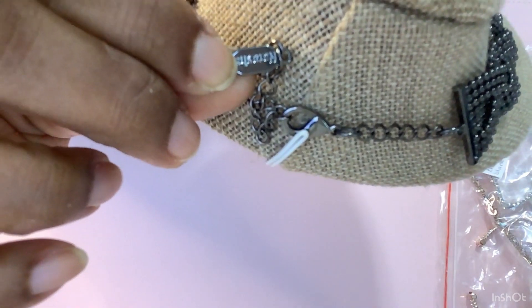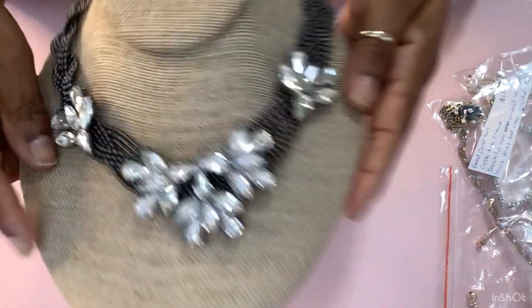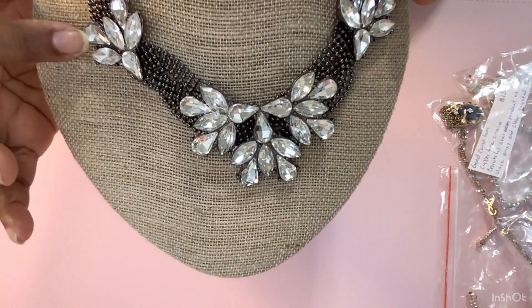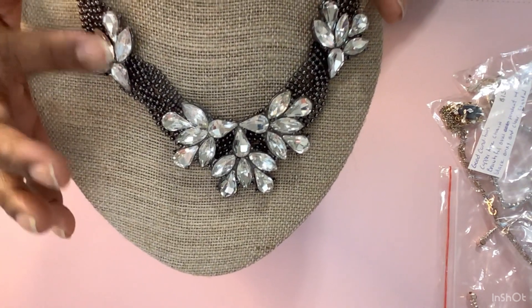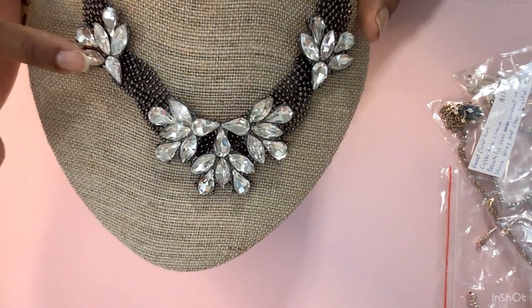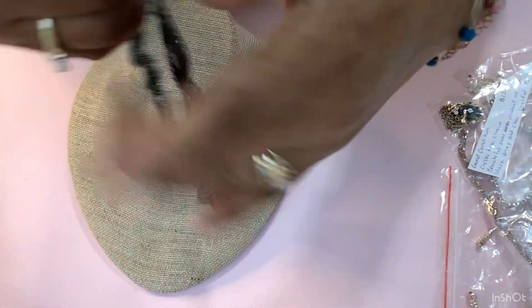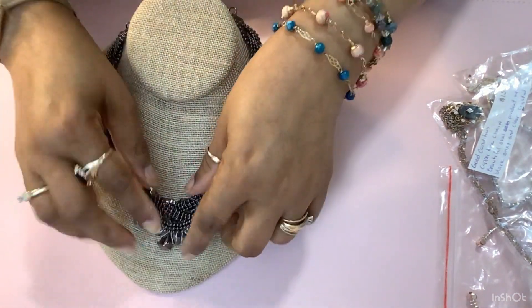I don't know if you can see it, but this is beautiful. Also, I had to glue one of the crystal rhinestones. I don't know which one of these beads I had to glue. You can't tell — I can't tell myself. I fixed it, and this is the back side of it. It's in good condition.